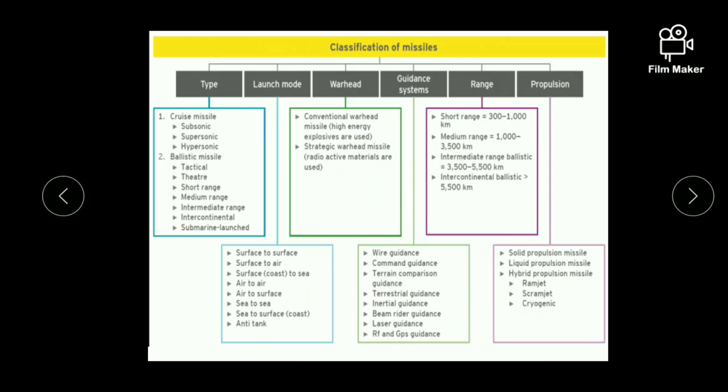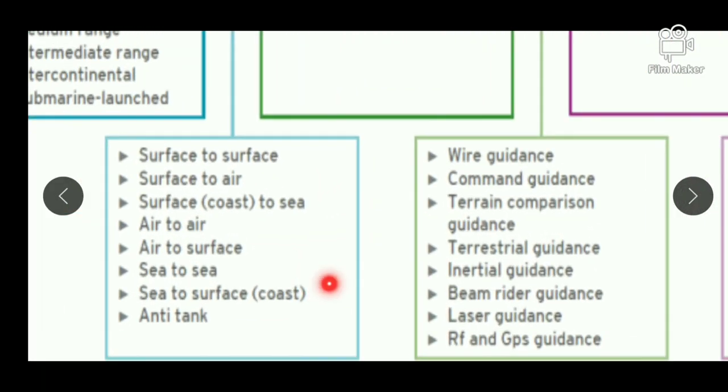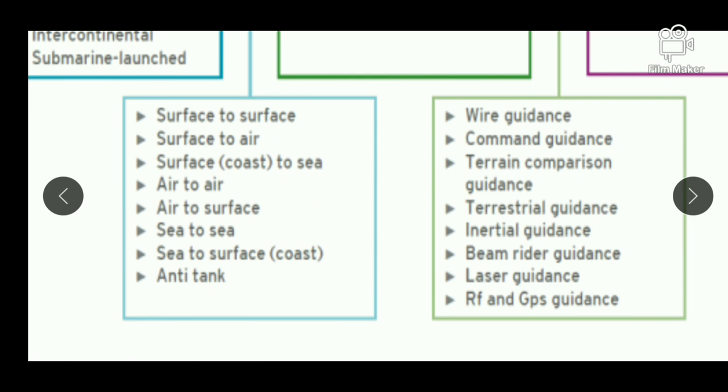Next is classification on the basis of mode of launch. On the basis of launch mode, missiles can be classified into: surface to surface (that is land surface to land surface), surface to air, surface to sea, air to air, air to surface (which can be land or sea surface), sea to sea, sea to surface (that is land), and last is anti-tank missiles.